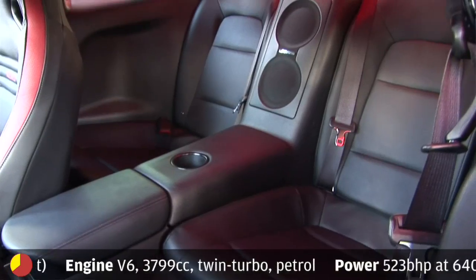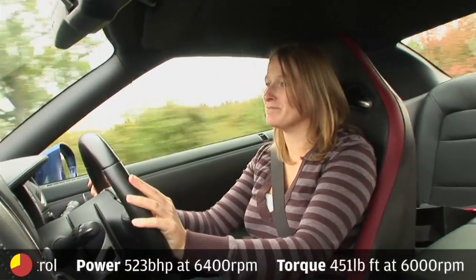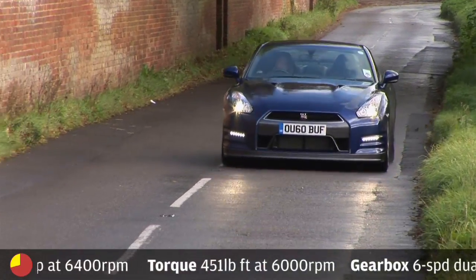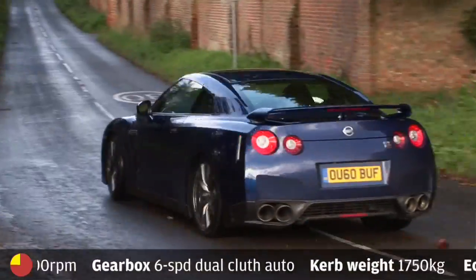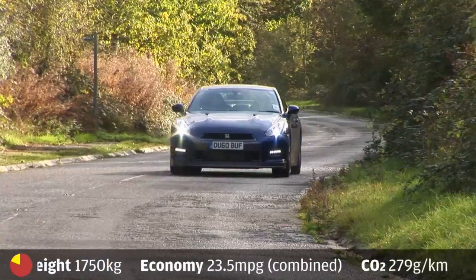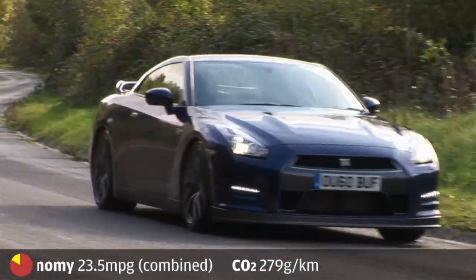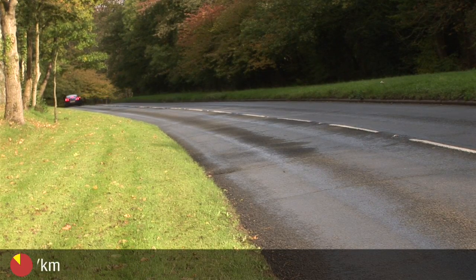Practicality: it's got four seats, a big boot, and some nice interior updates. Value for money: £69,950 — about £10k more than the outgoing model. You can't even get a 911 Carrera S for that, and if you want anything comparable on performance, you're looking at well over a hundred thousand pounds. You still get an awful lot of car for your money.